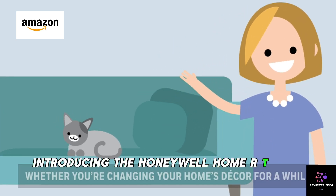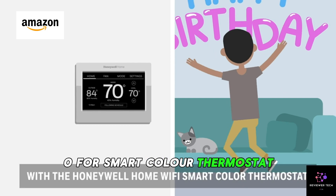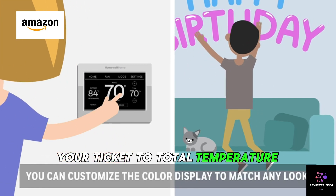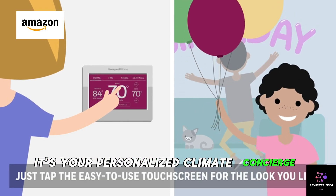Introducing the Honeywell Home TH9585WF100 Smart Color Thermostat — your ticket to total temperature control. This Wi-Fi wizard is not just smart, it's your personalized climate concierge.